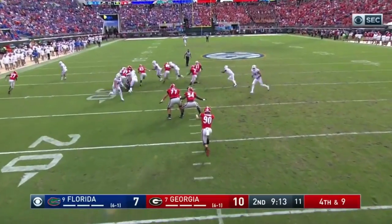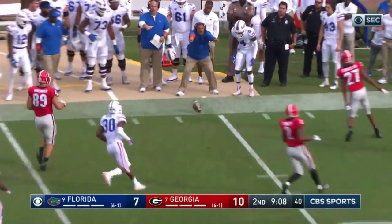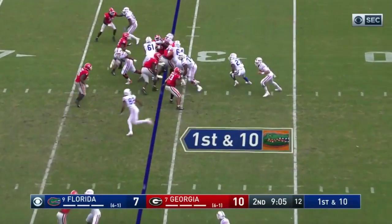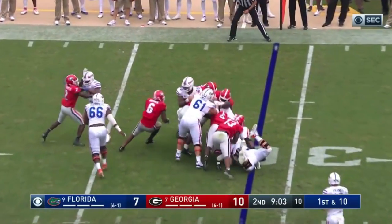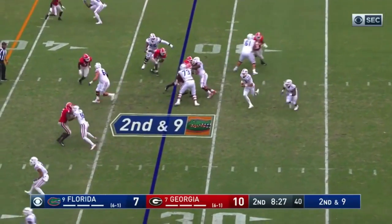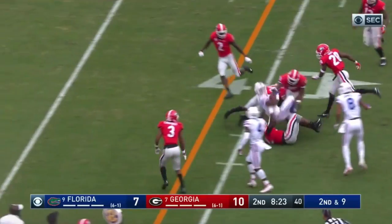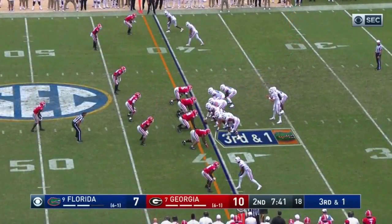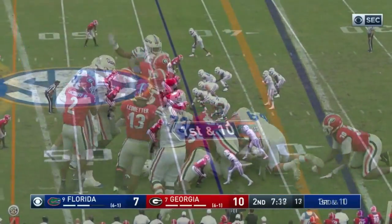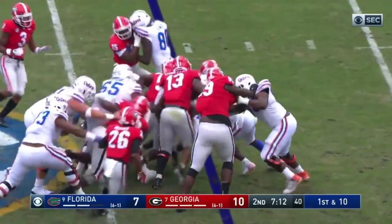Took one to the house against Colorado State earlier this year. Not going to get a handle on this one though — it's going to bounce out of bounds around the 30. First down Florida on the reception.